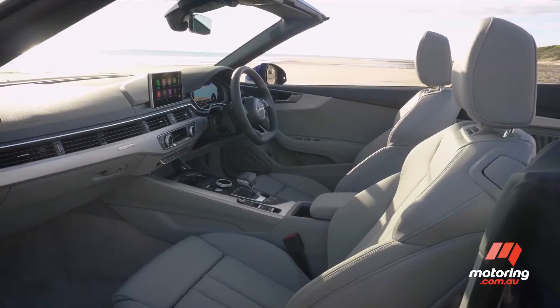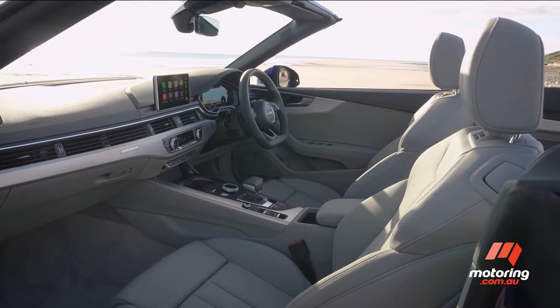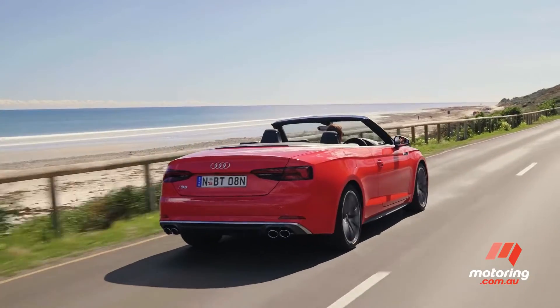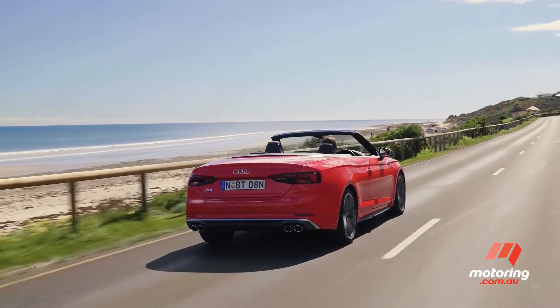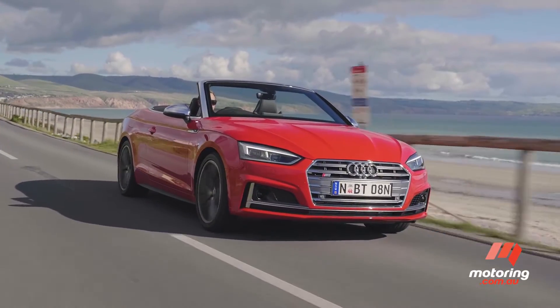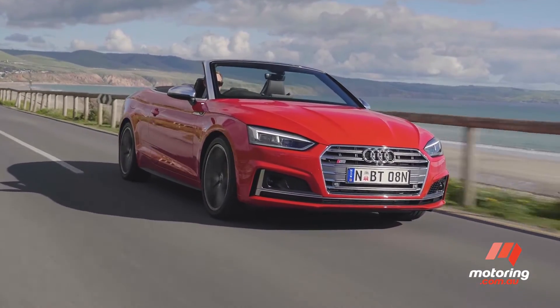Leather seats, Apple CarPlay, and even neck-level heaters integrated into the seats are also on offer. It's packed with loads more standard features now and is more affordable than its direct rivals, the BMW 4 Series convertible and Mercedes-Benz C-Class Cabrio.